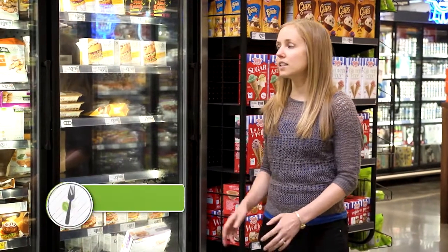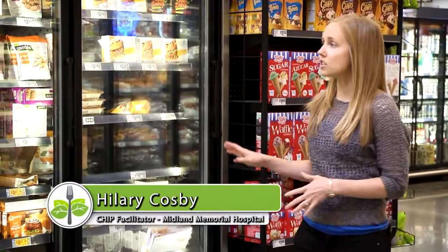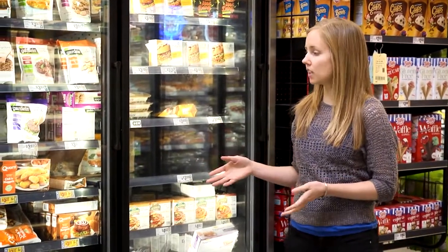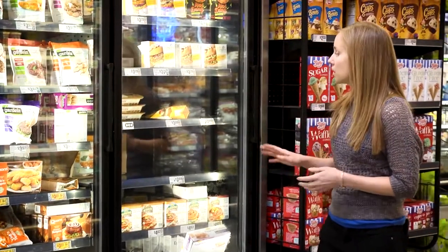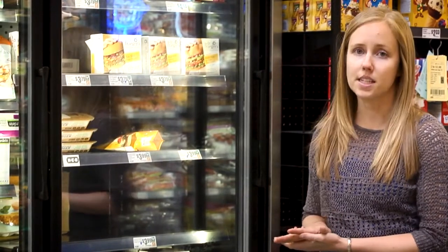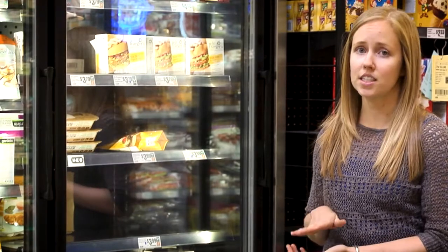This is the frozen fake meat section of this grocery store, and nowadays there are tons of varieties — all different kinds of burgers, chicken, and sausage, and all sorts. The only issue with this section is that a lot of them are heavily processed with lots of added oils, added sugars, and tons of added sodium.